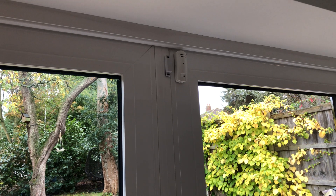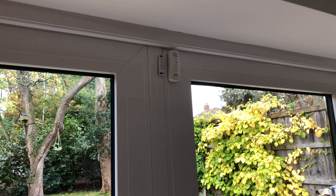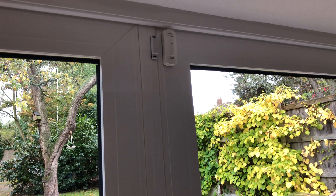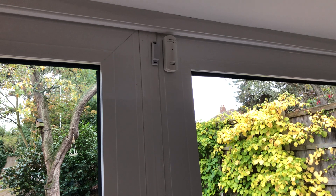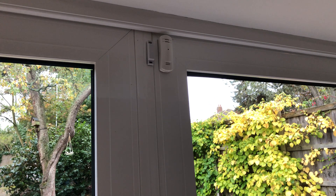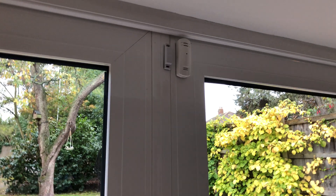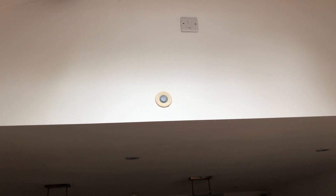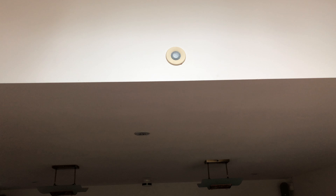So if anybody opens a door in the middle of the night, we're alerted. Even during the day, if someone came in through the back door while you were at the front and had left it unlocked, you'd be alerted. The problem with most home security systems is they only work when you switch them on — they don't work 24/7. That sensor up there is a dual movement and ambient light sensor, so I can use it to switch lights on when it gets dark.